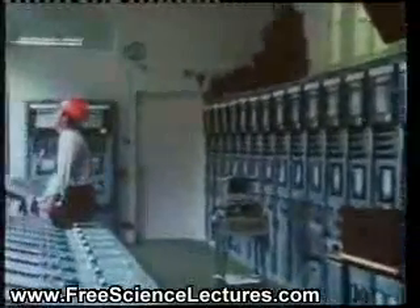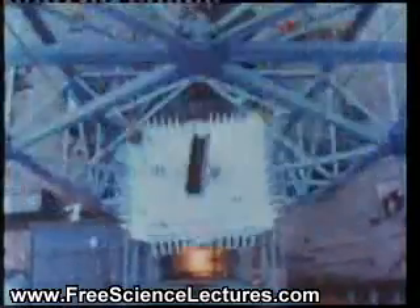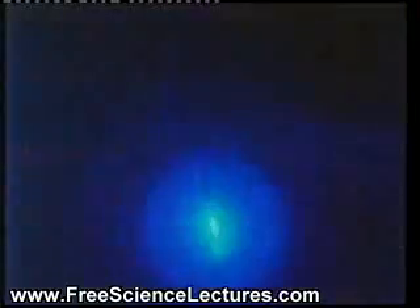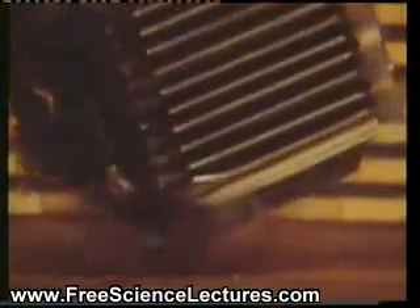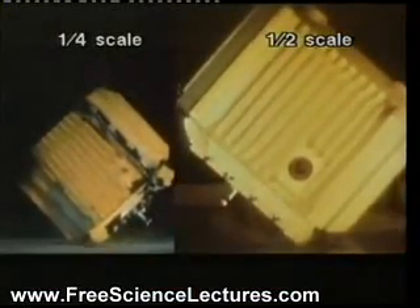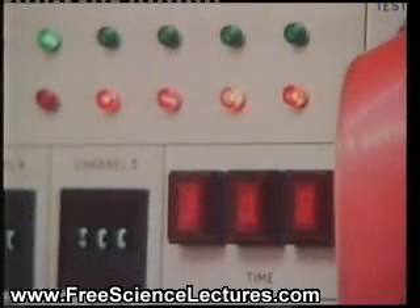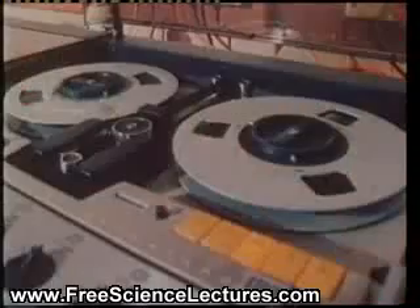Literally hundreds of impact tests have been carried out using scale models, dropping them so that they land from all sorts of different angles. The engineering data obtained in this way can be extrapolated to full size. The tests have met the safety standards laid down by the IAEA, and have matched the theoretical performances predicted by computers.